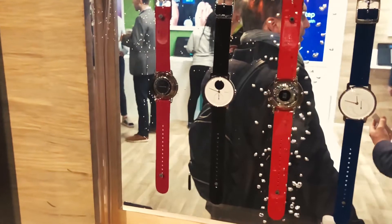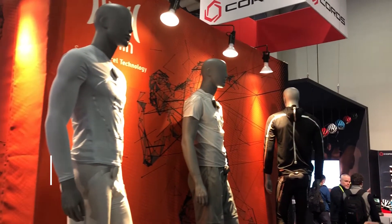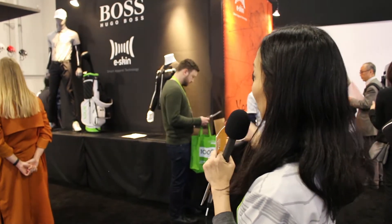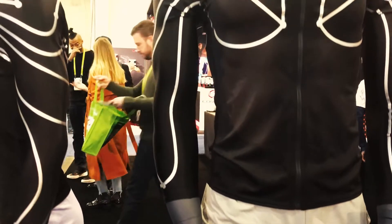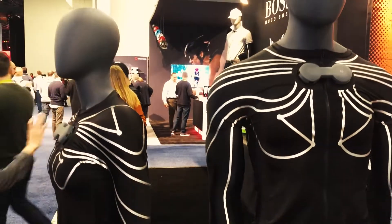Our eSkin is a smart apparel to integrate multiple sensors in one fabric. We have some motion sensing technology and we are collaborating with Hueboss for golf swing analysis. We are also doing some other sensor technology to integrate into the same fabric, and we are showing a demo for that.